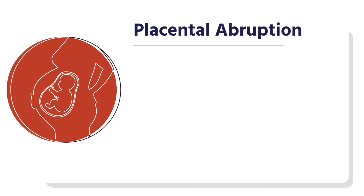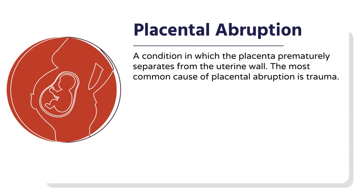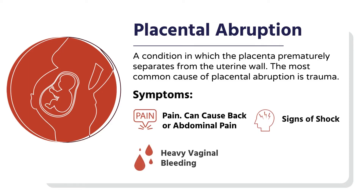Placental abruption, sometimes called abruptio placentae, is when the placenta prematurely separates from the uterine wall. This frequently, although not always, causes vaginal bleeding, but it causes pain — this one has pain. It's commonly found in trauma in the last trimester of pregnancy, sometimes around labor itself. It will cause abdominal pain, back pain, tenderness, sometimes a feeling of cramping, and it's a really serious thing.